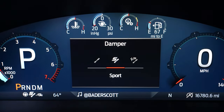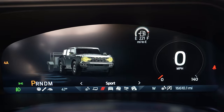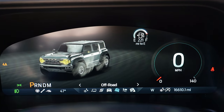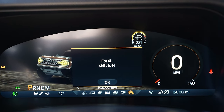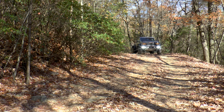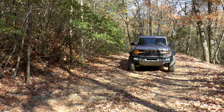All of this can be controlled independently or via the GOAT modes, where you can select between slippery, tow haul, sport, normal, off-road, Baja, and rock crawl. There's also a Trail 1 Pedal Drive, allowing you to go and stop using only the accelerator pedal while off-roading.